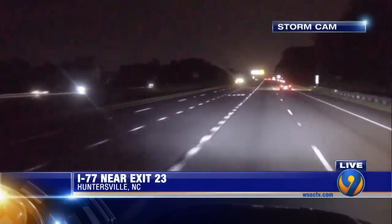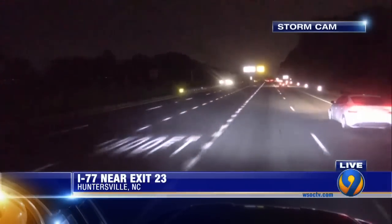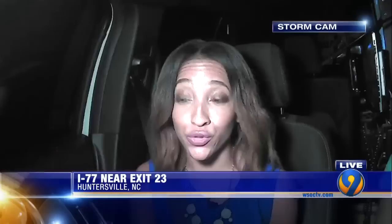Back out here live, I reached out to I-77 Mobility Partners to see how they're able to track cars and charge them for using the toll lanes in instances like this when cars exit illegally. At this point, I'm still waiting to get an answer back. Reporting live, Brianna Harper, Channel 9 Eyewitness News.